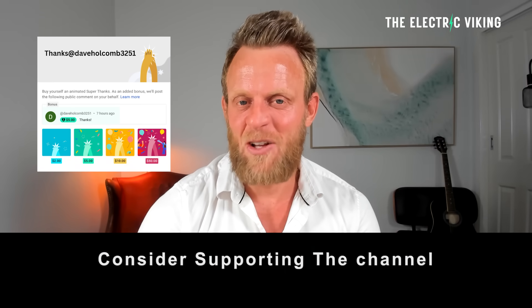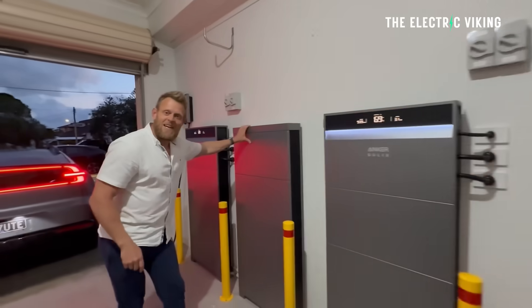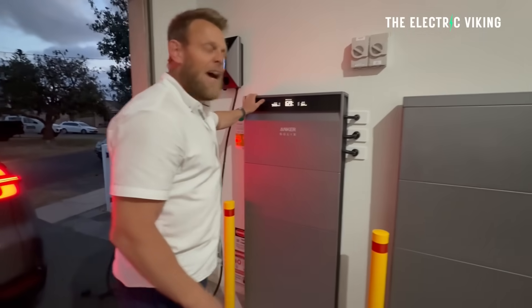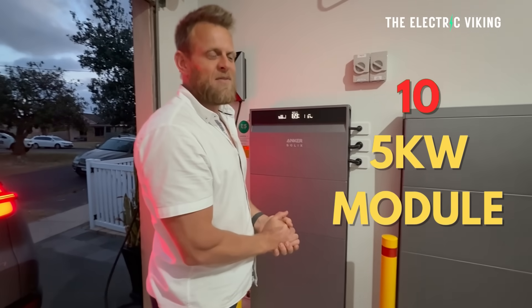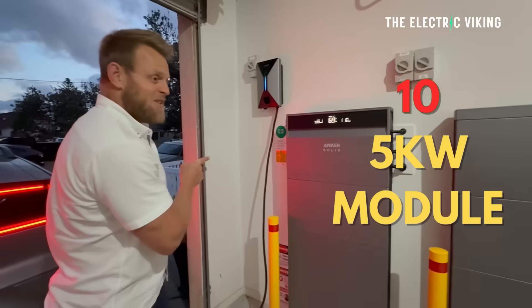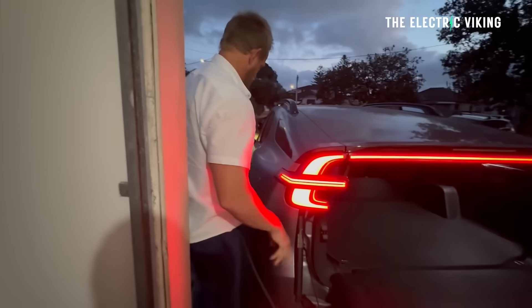Hello, my friends. Welcome to the channel. I'm Sam Evans. You're watching The Electric Viking. I have a 50 kilowatt hour Anker home battery comprised of three stacks, with a total of 10 five-kilowatt modules across those three stacks. There are two inverters built into the system.